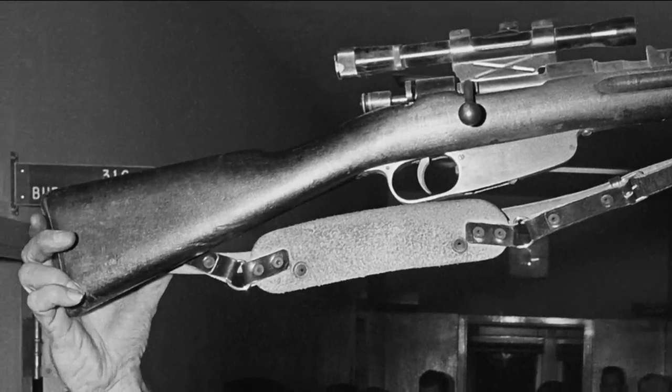Not a Mannlicher Carcano, which is what the National Archives still calls the gun. Yeah, that's the way I've heard it referred to. Incorrect. The Warren Commission, everybody — wrong. It's just an Italian Carcano, model 1891/38.